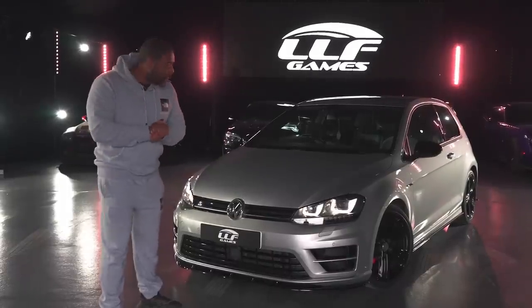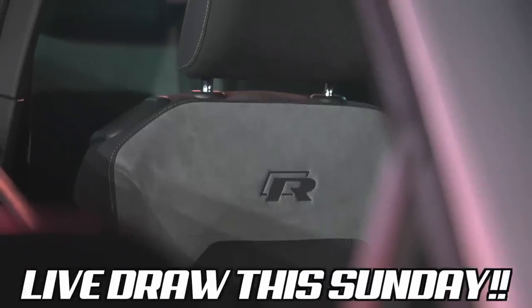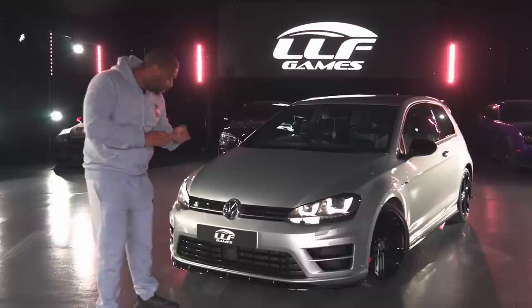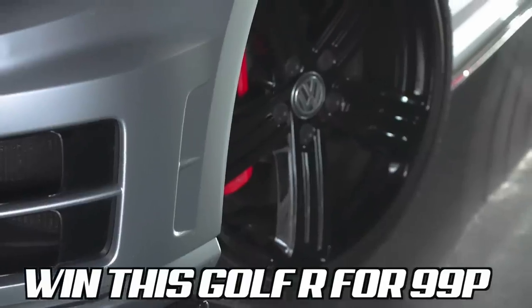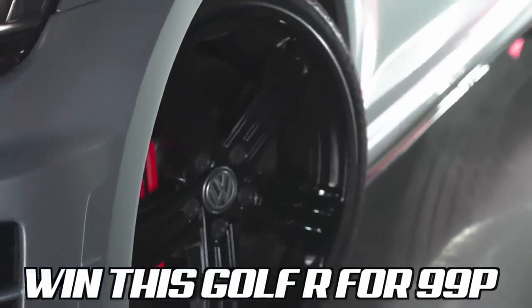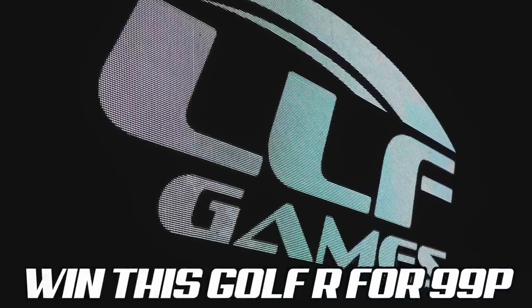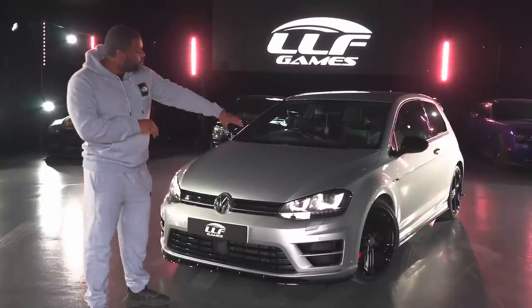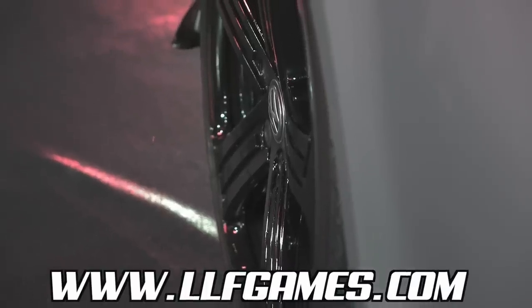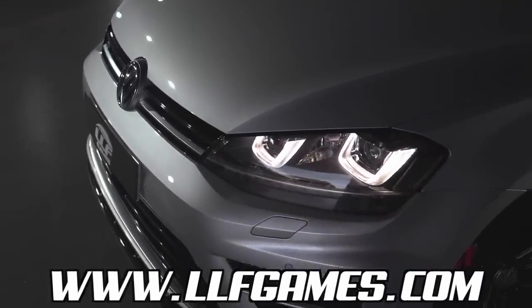So guys, Sunday 10:30, I'm going to be revealing the winner of this Mark 7 Golf R, which you can win for just 99p. All you have to do is head over to llfgames.com to secure your entries right now. No extensions, 1000% there will be a winner revealed on the LLF Games Facebook. Look at the stage 2 tuned Golf R, obviously Mark 7, finishing Reflex Silver, gloss black mirrors, gloss black alloys, full service history, 53,000 miles on the clock. And just a quick reminder, all it costs is 99p to enter. I'll see you Sunday at 10:30.